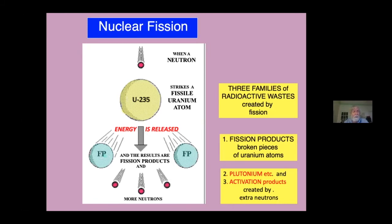Two or three extra neutrons are also given off during fission. That keeps the chain reaction going by splitting more atoms and multiplying the energy output. Those extra neutrons also go on to create two more families of radioactive waste byproducts: the family of plutonium and the other transuranic elements, often called actinides, and the family of neutron activation products.